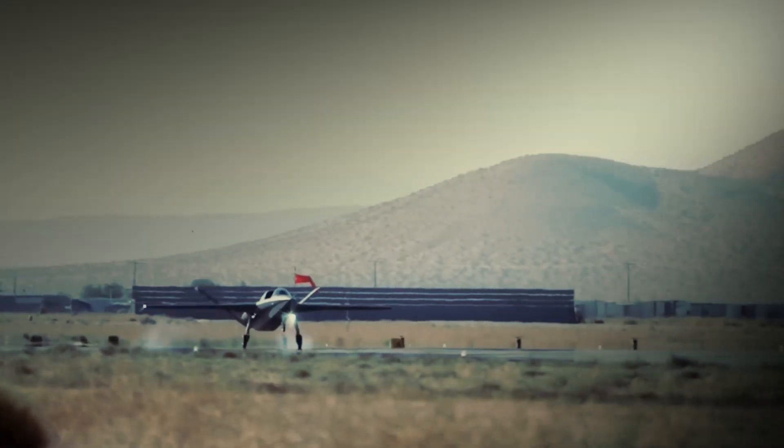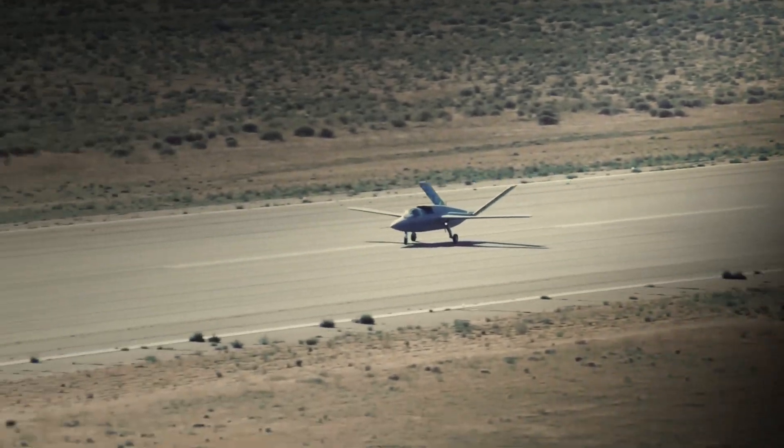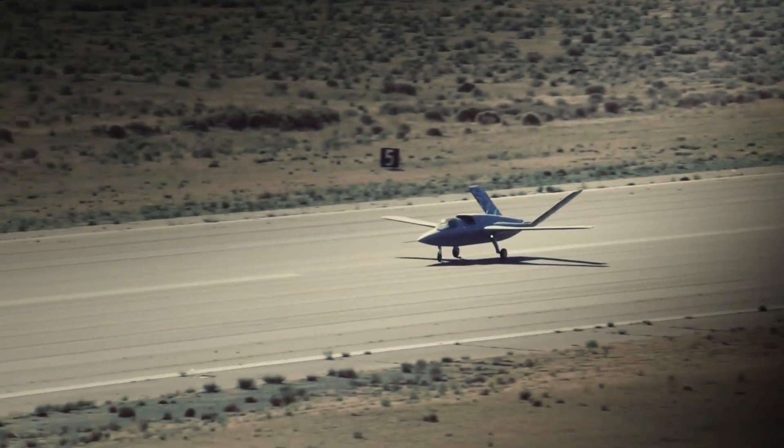The innovative Vanguard aircraft opens up fantastic possibilities for future air operations, boasting impressive range, endurance, and payload capacity.